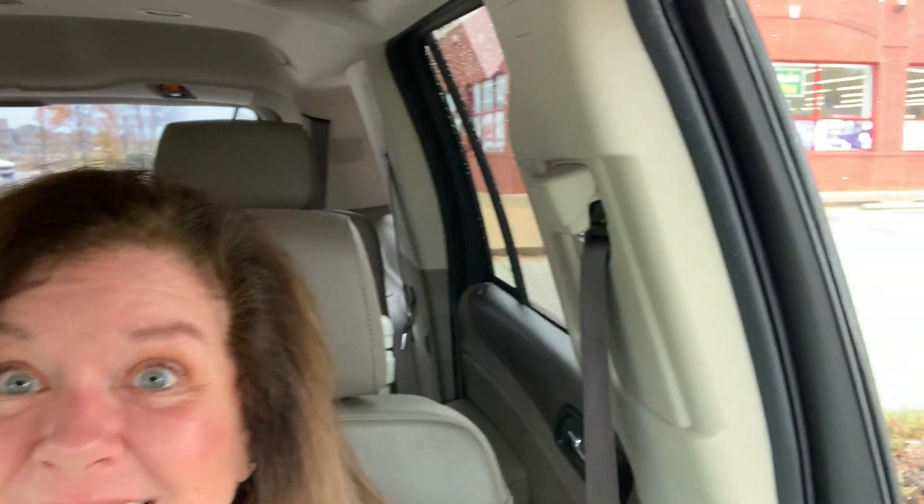Hey guys, welcome back to my channel. It's Kim and I am here at CVS. I am here at CVS and I'm fixing to go in here and do some deals today.